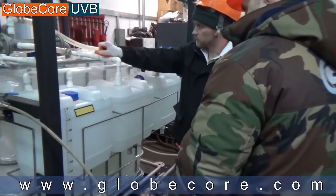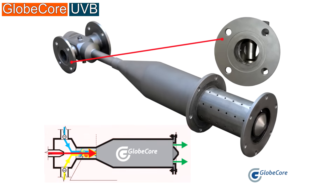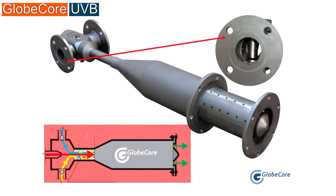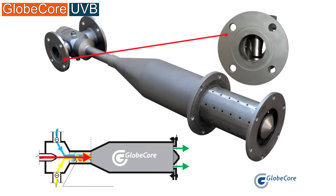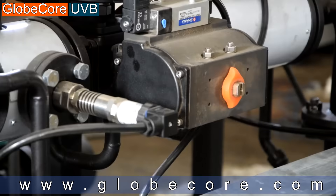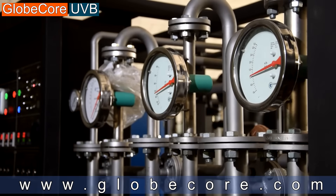GlobeCore bitumen emulsion units operate by consecutive mixing of components in hydrodynamic mixers at certain pressure and temperature. The hydrodynamic mixer of unique design ensures instant mixing of components in the stream, due to the kinetic energy and velocity of bitumen flow.